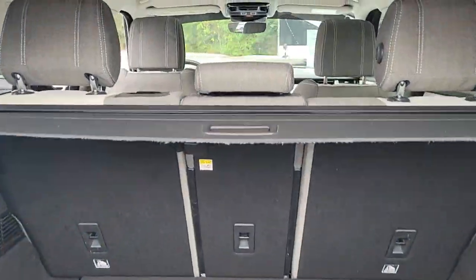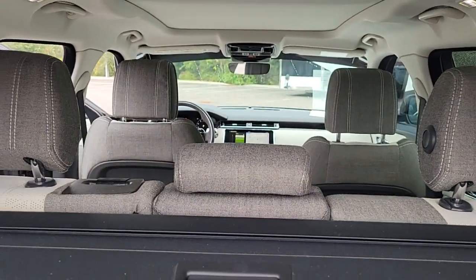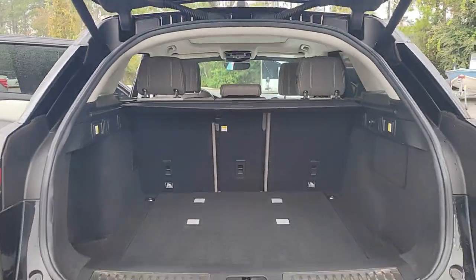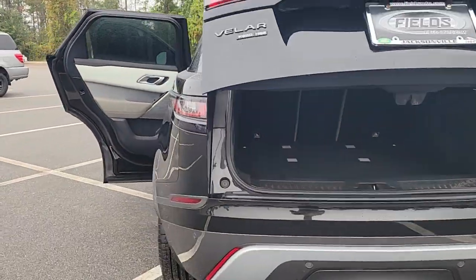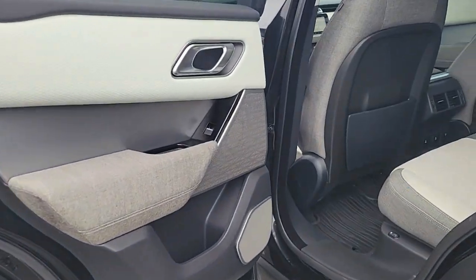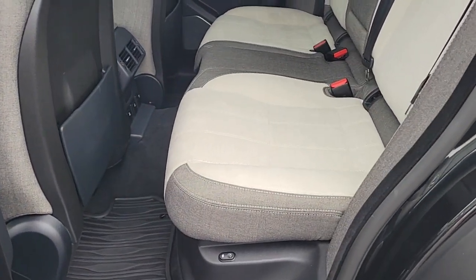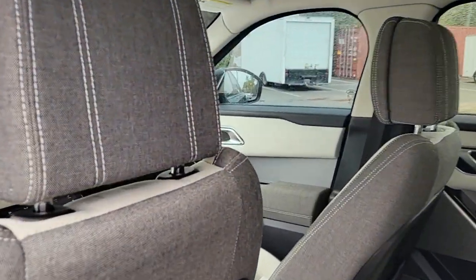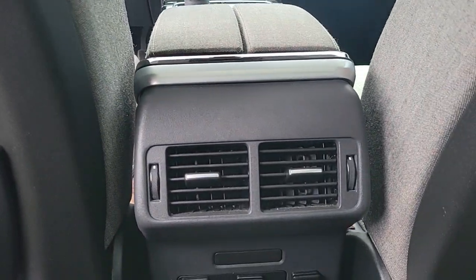Its fine materials and exceptional build quality beckon you to transcend the ordinary. These are just some of the great options this vehicle comes with: panoramic roof, hands-free liftgate, navigation system, keyless entry, sun moonroof, four-wheel drive, power liftgate, lane-keeping assist, remote engine start, and adaptive cruise control.